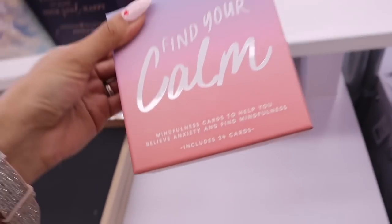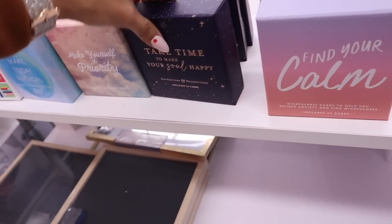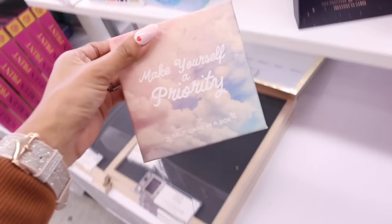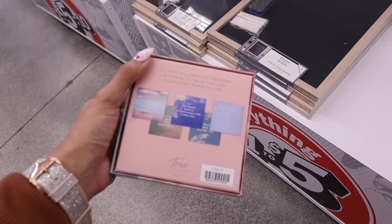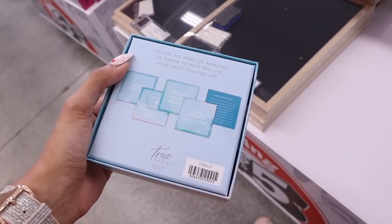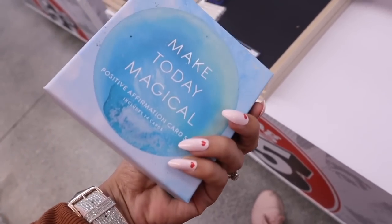And look what I just found over here — these are 'Find Your Calm' mindfulness cards to help you. I feel like I need one of these. The other one says 'Take Time to Make Your Soul Happy.' It says something I can do today that relaxes me. These are really really nice. The other one says 'Make Yourself a Priority' — do some simple stretching for five minutes, wake up early to watch the sunrise. And the other one says 'Make Today Magical' — it's a positive affirmation card set. 'I believe in myself. I am brave, bold, and beautiful. I'm stronger than I think. I choose to be happy and love myself today.' Highly recommend these cards, including a journal.